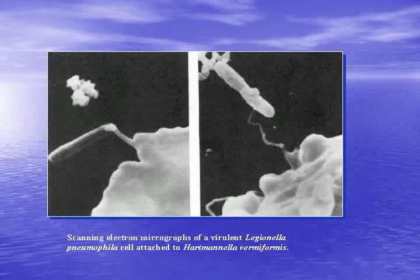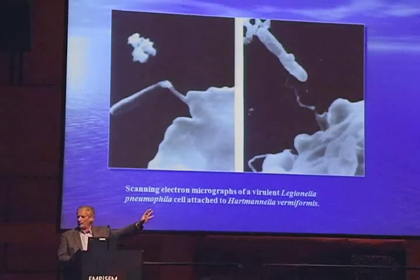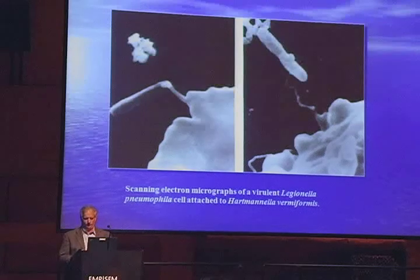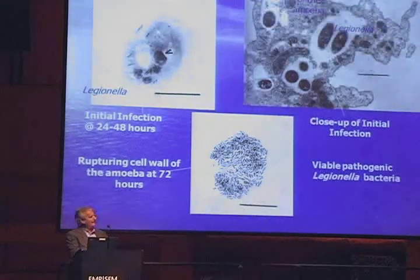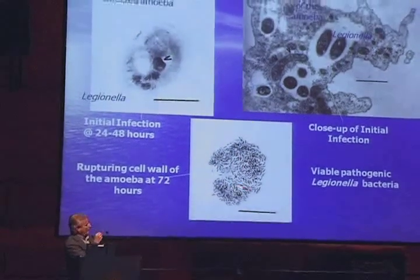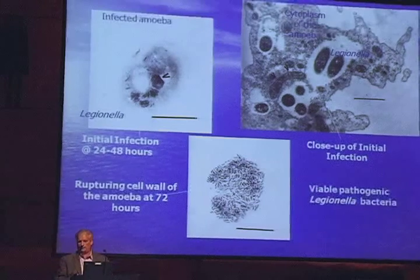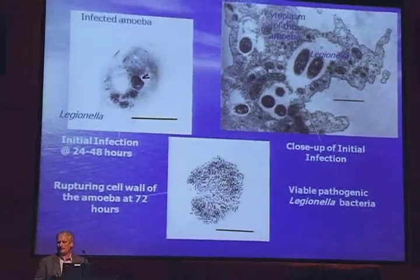Just to give you some electron microscope shots of Legionella — Legionella is actually this rod-shaped organism right there, and they're in the environment. They don't do very well in the environment by themselves, but a lot of the amoebas and protozoa actually think they're food sources, so they grab them. Once they get inside the cell, they start replicating, and eventually they just take over the host cell. The host cell explodes and releases them back into the environment.